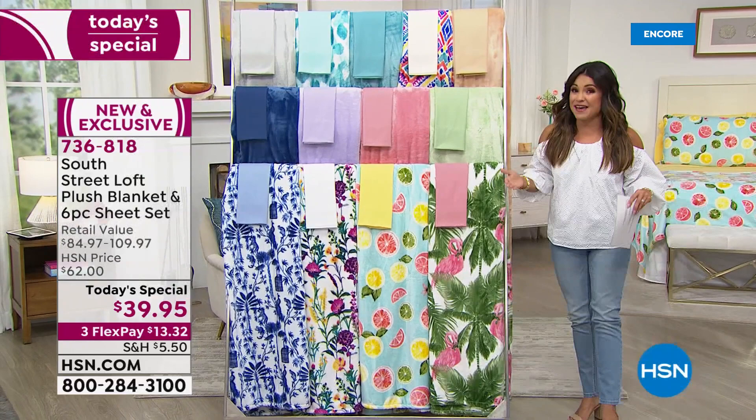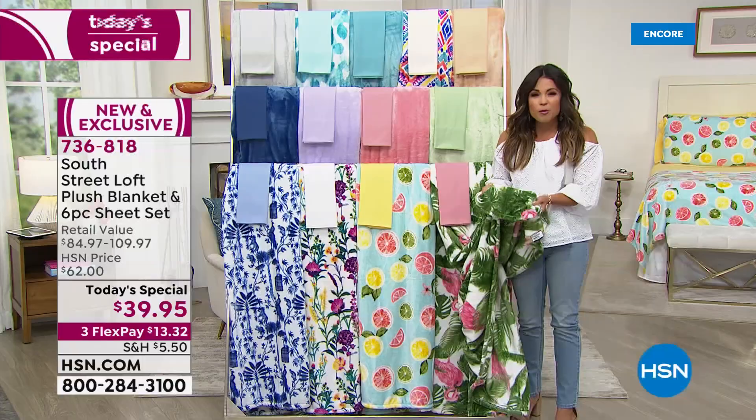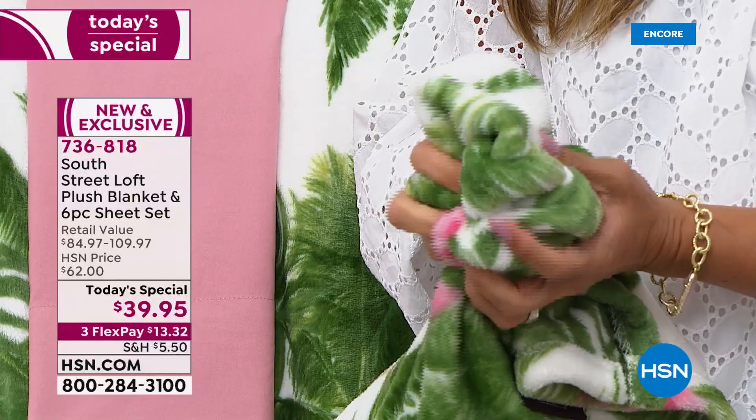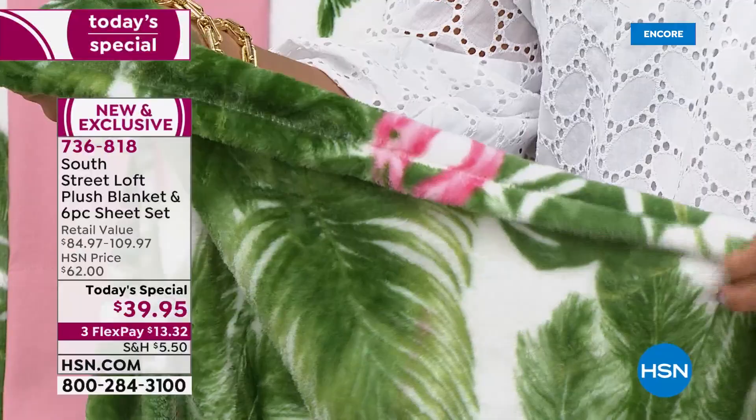On top of that, you're also getting this beautiful plush blanket, and this is the perfect summertime weight. It is soft, comfortable — warmth without weight. It's not going to overheat you, and you can see just how plush and beautiful this is. Every time you wash this, it gets softer and softer and softer. Absolutely gorgeous — coming included with your Today Special.